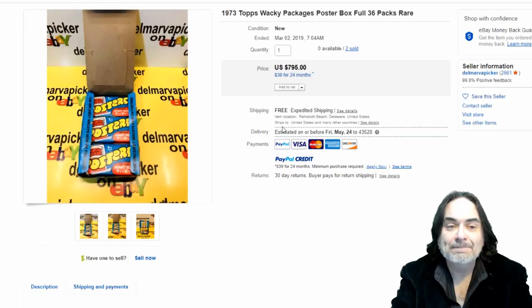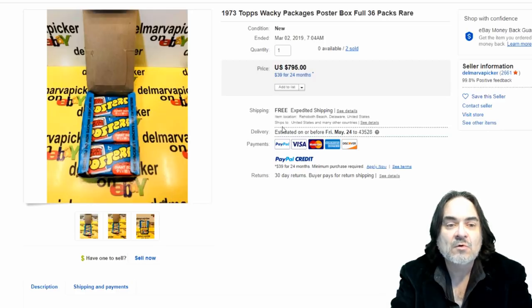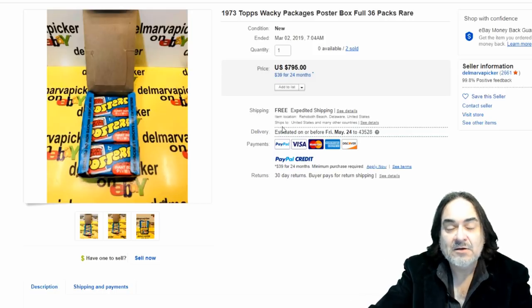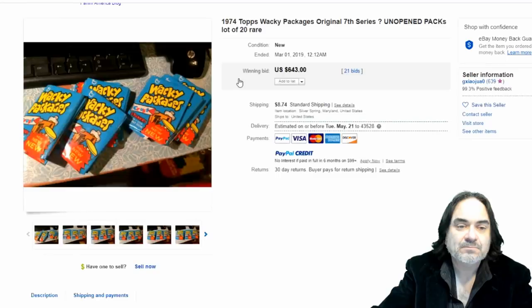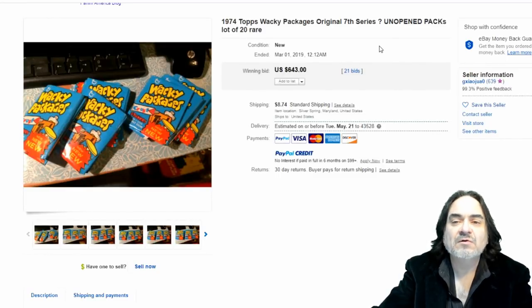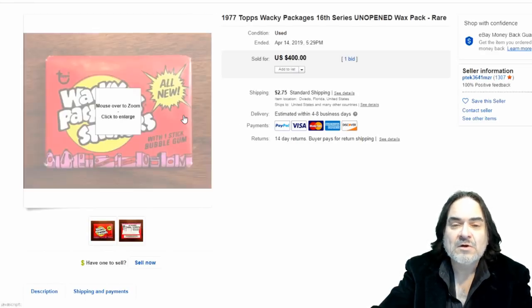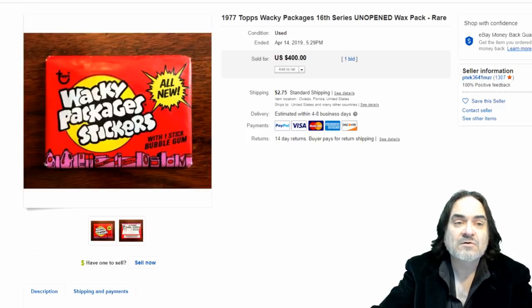Just another set here. Topps made poster series too — fold-out posters. They also had movie posters which were random; I remember the Star Wars one, Jaws, Animal House — basically a large fold-out poster version of artwork from one of the cards, rehashed in a new format. More Wacky Packs here — it's hard to say on the series since they did use some of the same wrappers a few times. There's 20 packs for $643. Here's another pack — 16th series, $400.